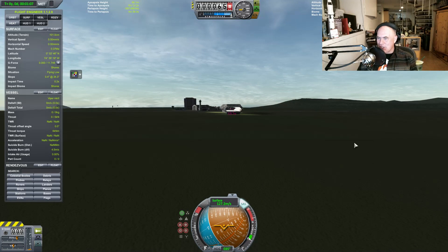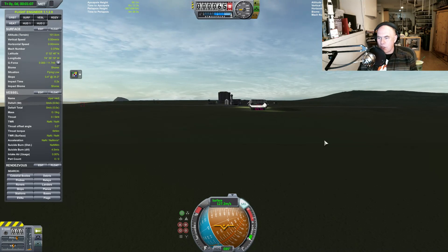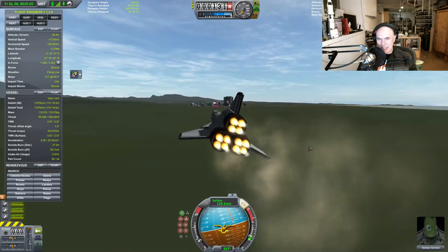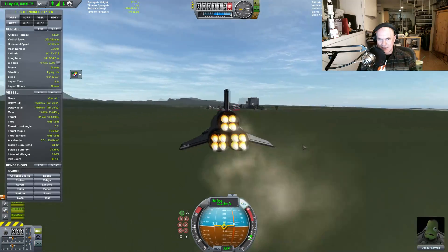That was an awesome crash, holy moly! I can't maintain altitude — this is crazy. I have to have like such a high attack angle here at this speed.